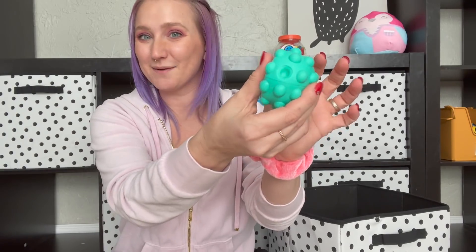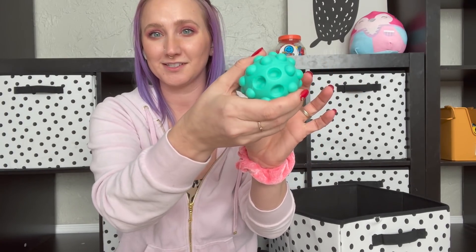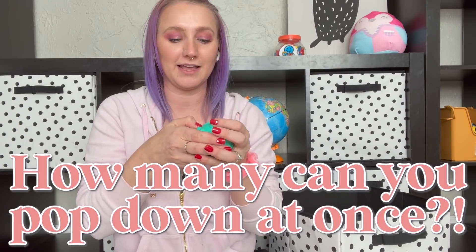Of course they've got the poppet ball. This is a big fan favorite in our house. We like to try to see how many we can push down at the same time — I believe our record is ten. Let me know down in the comments how many have you been able to push down at a single time.